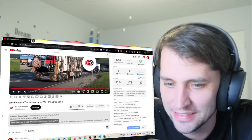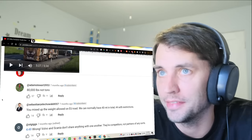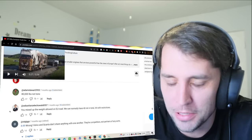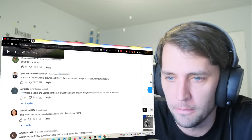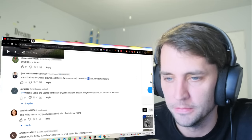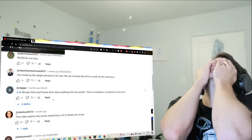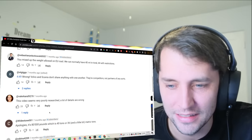It seemed like a fine video to me. I'm surprised it's disliked this much — I need to see why. Comments are pointing out: it's 80,000 pounds, not tons. I should have caught that — 80,000 tons would be like 40,000 cars being pulled on a semi. Another comment: the weight allowed on European roads is normally 40 metric tons total. Another says Volvo and Scania don't share anything with one another — they're competitors. Very poorly researched, a lot of details wrong.